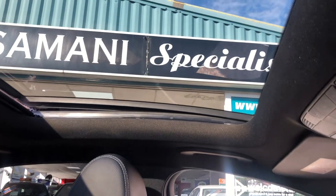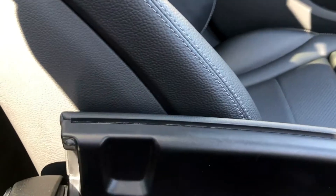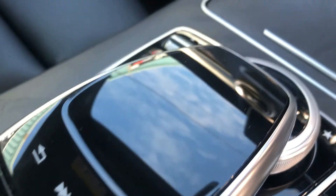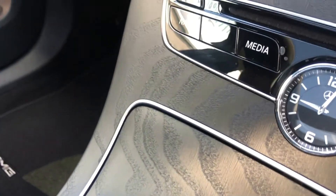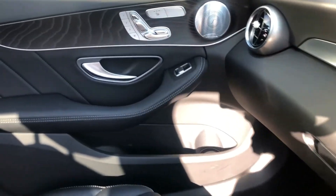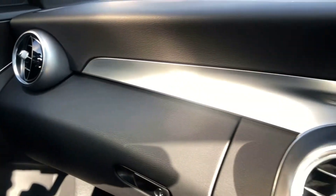Of course the sunroof makes it very light and airy inside. USB aux input in the centre armrest. Everything is controlled from that little module — all your satellite navigation and everything. The passenger side also has electric seats and memory seats.